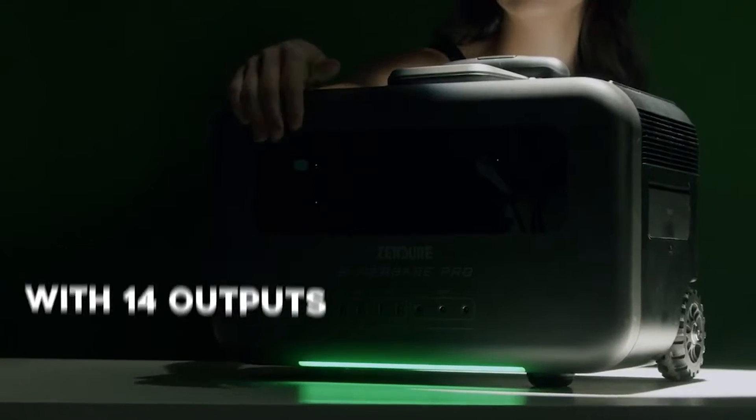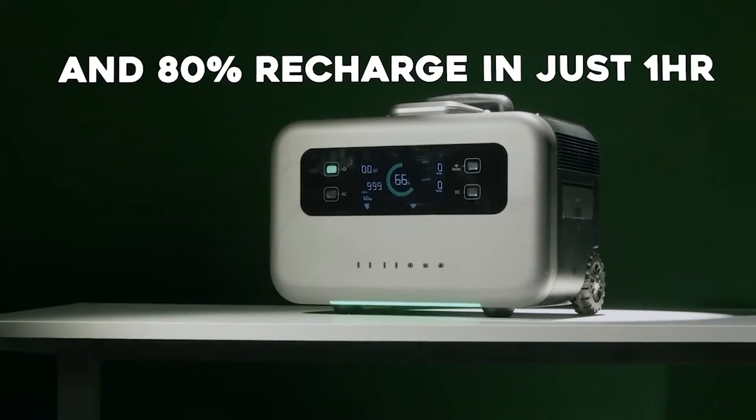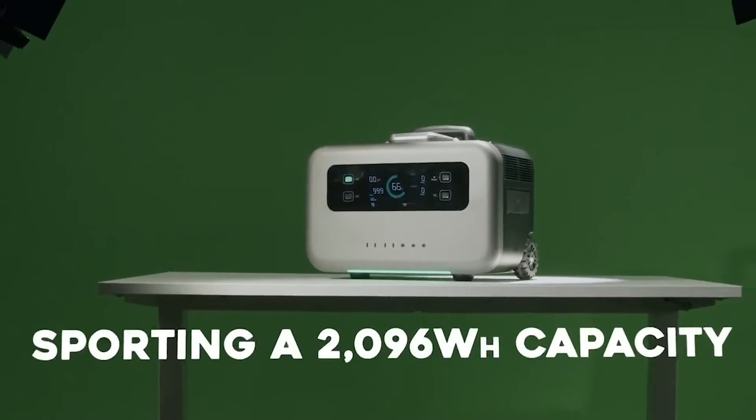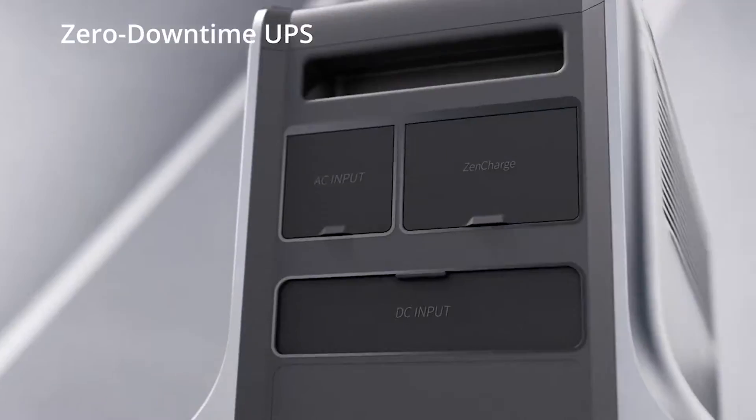Now on Kickstarter, you can help finance the Zendure Superbase V home energy storage system. At the time of writing, the campaign had collected $2.9 million USD with 34 days left to go.